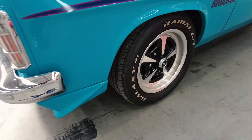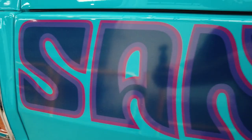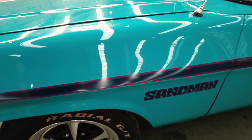Hi there, John Bow here, and this is a very special motor vehicle. If you're a Holden lover, an HJ Sandman, factory 308, factory four-speed, and it's got some really clever and smart bits with it. Let's have a look, eh?